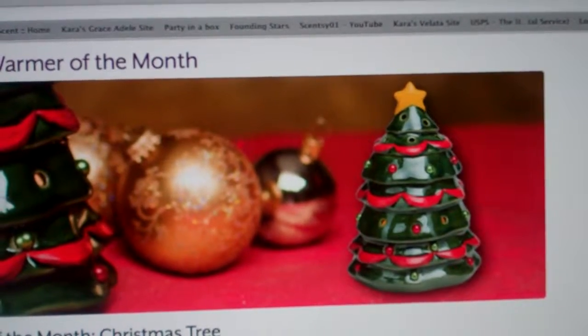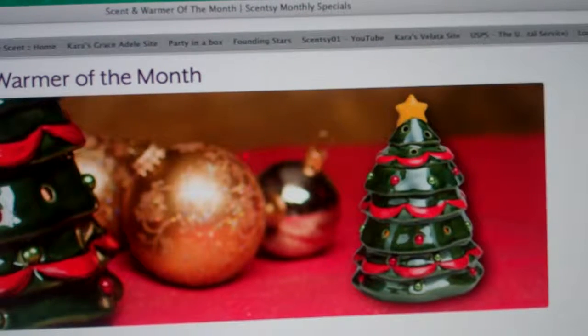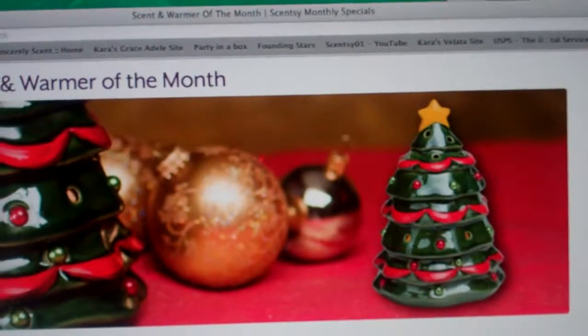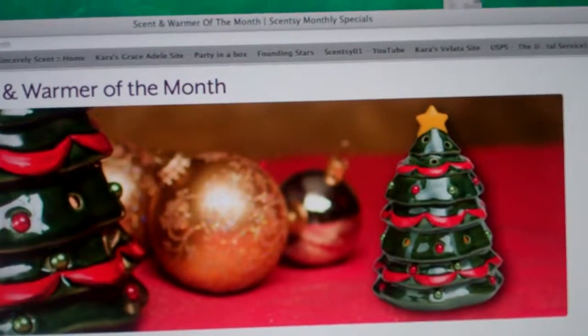Welcome to Troy and Kerry Egan's YouTube channel. Today I just wanted to talk to you about every month they have a scent and warmer of the month, and they're also 10% off for that scent and warmer of the month.